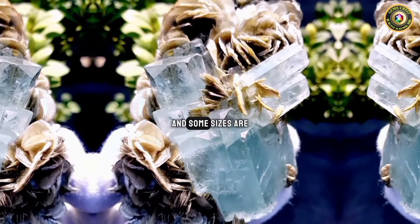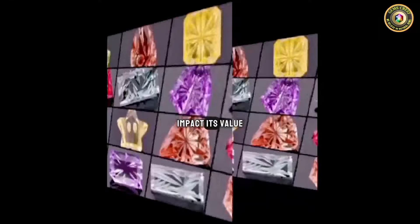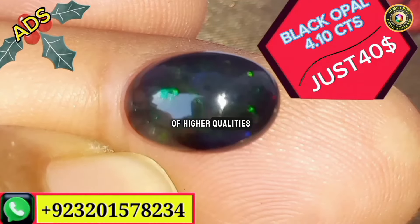Size is also very important for many gemstones. The size of the rock or mineral can impact its value. Larger specimens can be more valuable, especially if they are rare or of higher quality.